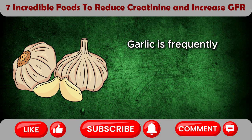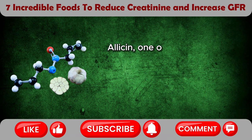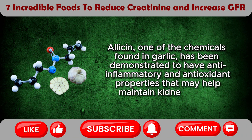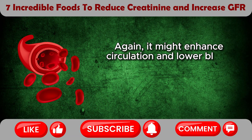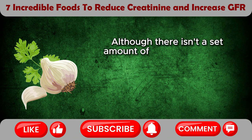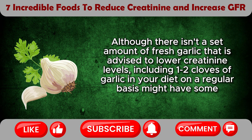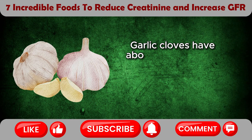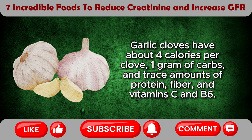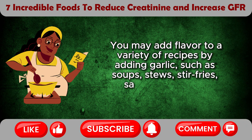Garlic is frequently thought to help lower creatinine levels due to its nutritional qualities and other health advantages. Allicin, one of the chemicals found in garlic, has been demonstrated to have anti-inflammatory and antioxidant properties that may help maintain kidney health. It might also enhance circulation and lower blood pressure, both of which have an indirect positive impact on renal function. Including 1–2 cloves of garlic in your diet on a regular basis might have some advantages. You may add flavor to a variety of recipes by adding garlic, such as soups, stews, stir-fries, sauces, and salad dressings.